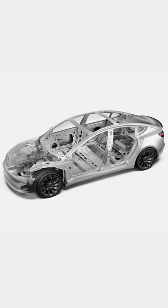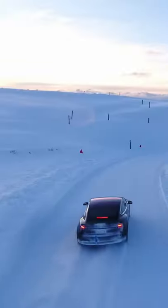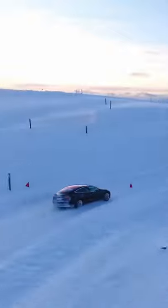This battery pack is typically floor mounted, meaning you have a much lower center of gravity as well. This leads to better handling and just overall driving with an EV.